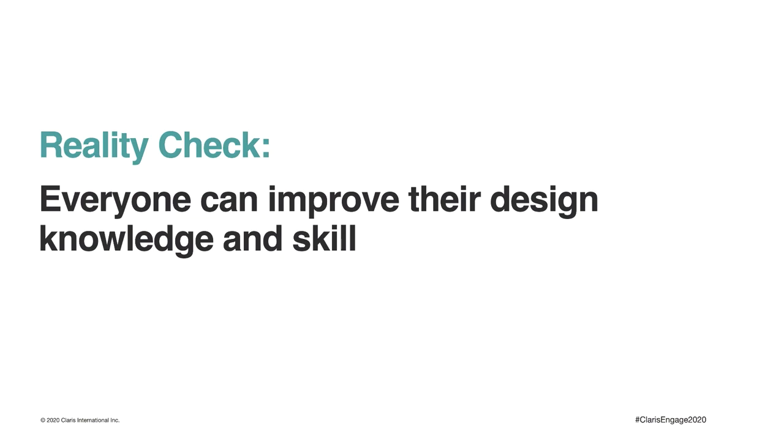Again, you don't have to reinvent the wheel. The reality check is that everyone can improve their design knowledge and skill. I really believe that everyone can at least get better at design — it requires some motivation and curiosity to know more about design concepts and how to apply them. But just remember that nobody is expecting you to become an expert overnight. So take your time and learn as much as you can.